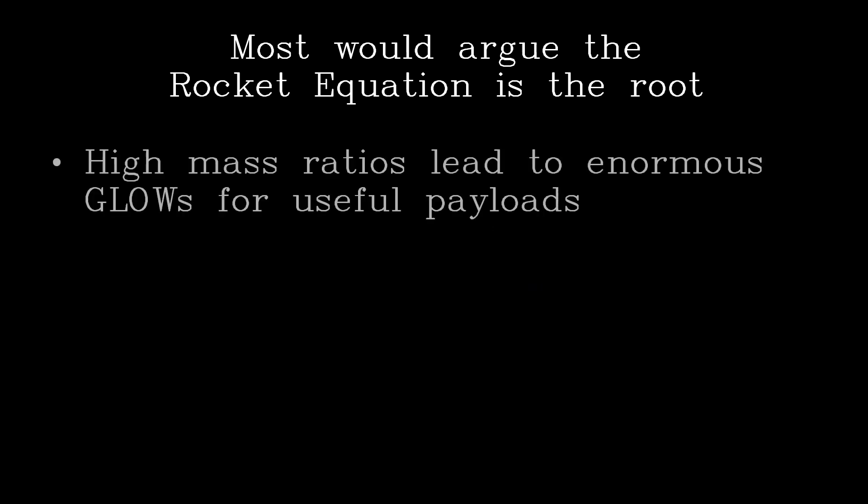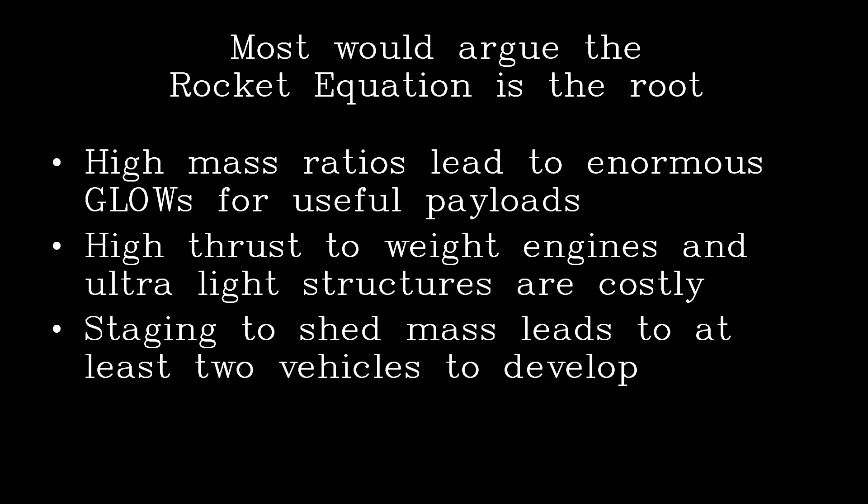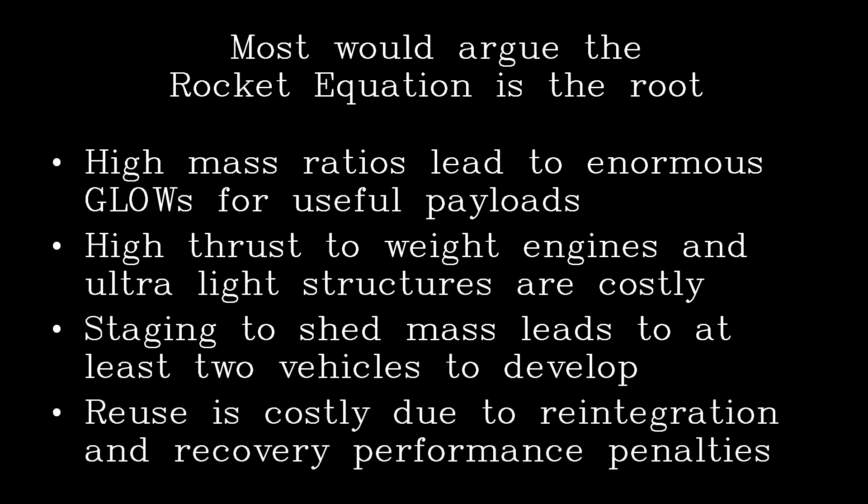High mass ratios lead to enormous gross liftoff weights for useful payloads. Secondly, a high thrust-to-weight ratio engine and ultralight structures add cost. Next, staging to shed mass leads to at least two vehicles to develop. And lastly, reuse is costly due to reintegration and recovery performance penalties.